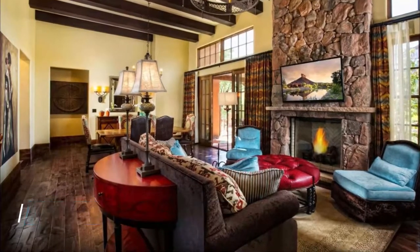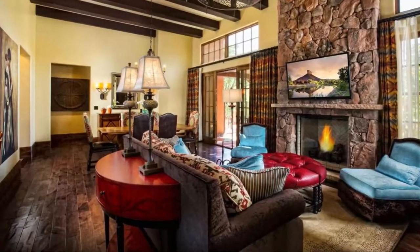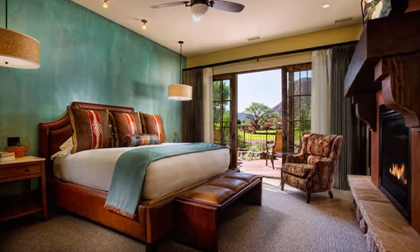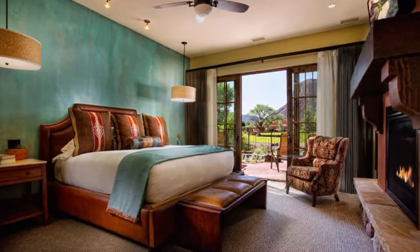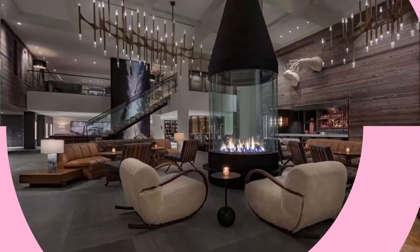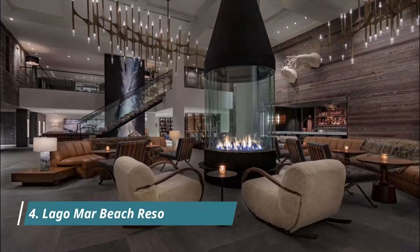Number three: Bonaventure Resort and Spa. Right on the city's western rim by the edge of the Everglades, Bonaventure's lush 23 acres (nine hectares) encompass a largely self-contained resort with three pools — one featuring a waterfall — several restaurants, and a spa.